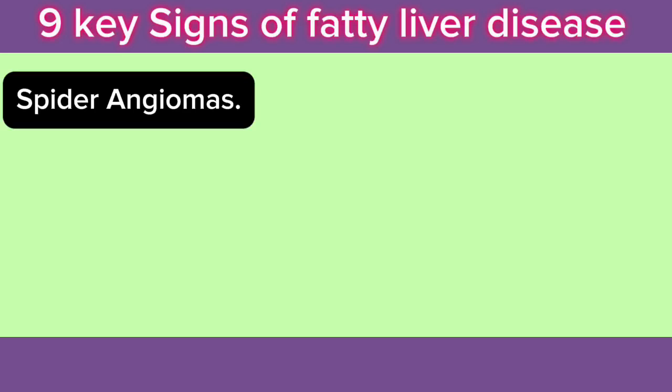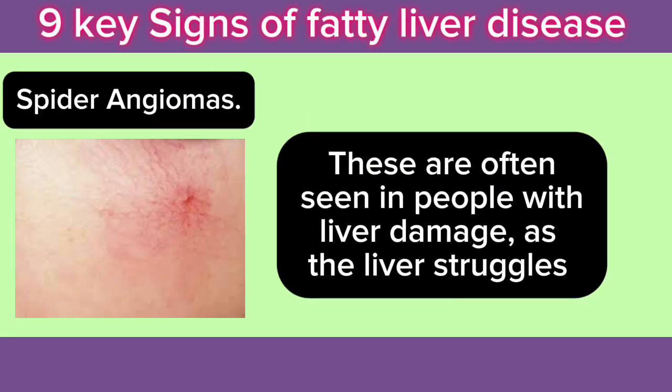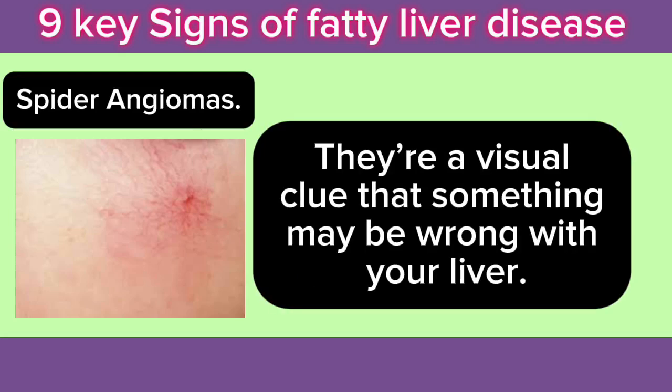7. Spider Angiomas: Spider angiomas are small, spider-like blood vessels that appear just beneath the surface of the skin. These are often seen in people with liver damage, as the liver struggles to regulate blood clotting and hormone levels. They're a visual clue that something may be wrong with your liver.